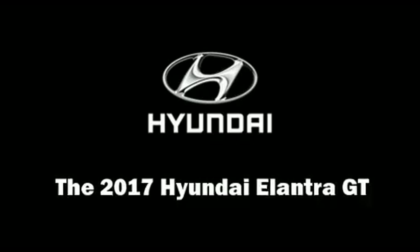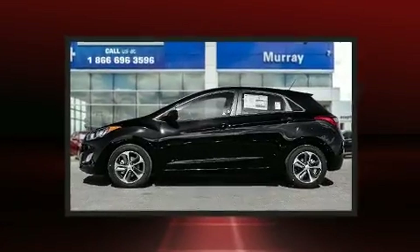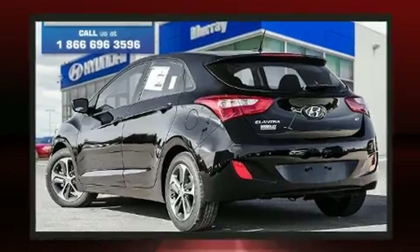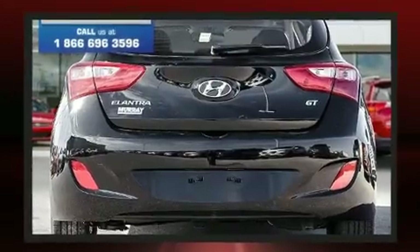Get excited about the 2017 Hyundai Elantra GT. This four-door, five-passenger hatchback offers the features and options for which you've been searching. Smooth gear shifts are achieved thanks to the efficient four-cylinder engine, providing a spirited yet composed ride and drive.